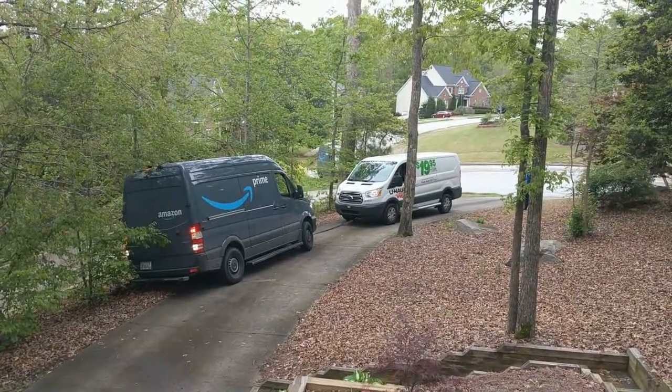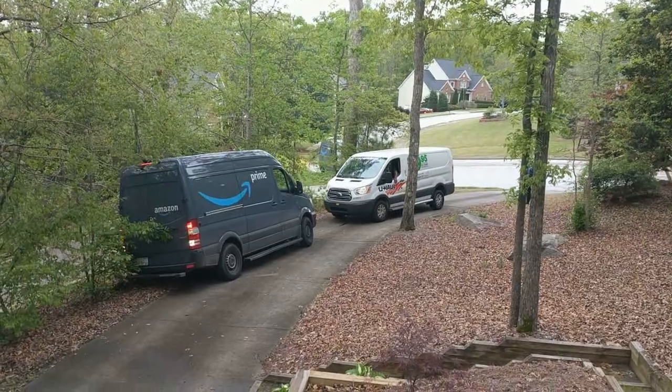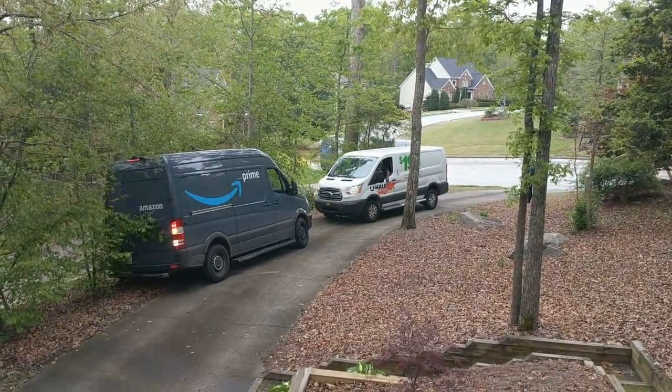Wow, so we've got four Amazon trucks out here now. Here comes another one.